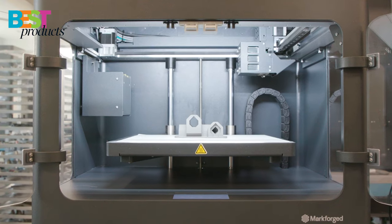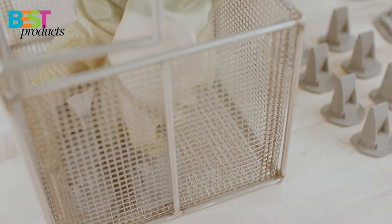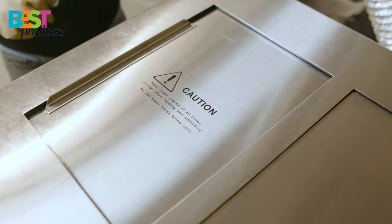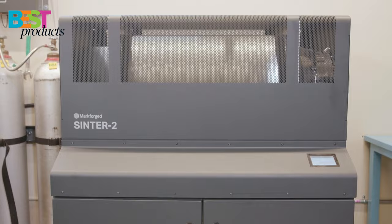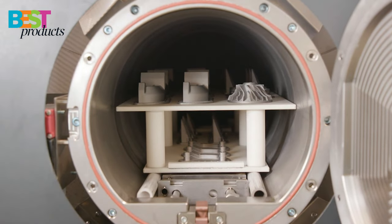So there you have it — the best metal 3D printers in 2022. We hope this video has helped you make an informed choice as to which printer is right for your needs and budget. Let me know in the comments below which model you like, and don't forget to subscribe for more content. Thanks for watching.